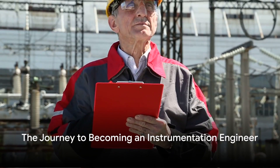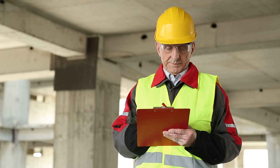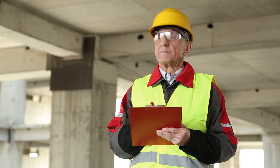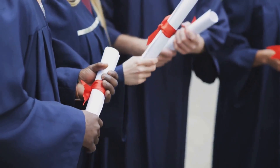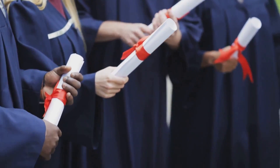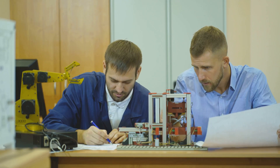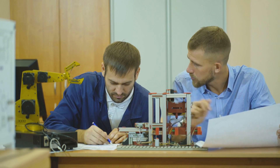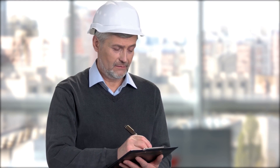So, how does one become an instrumentation engineer? The journey begins with education. Most instrumentation engineers have a degree in an engineering field, such as electrical engineering, mechanical engineering, or chemical engineering. However, a specific degree in instrumentation engineering is also an option. Post-secondary education is just the first step. After earning a degree, budding instrumentation engineers often start their careers as junior engineers, working under the supervision of more experienced professionals. With time and experience, they may advance to roles such as senior engineer or project manager.